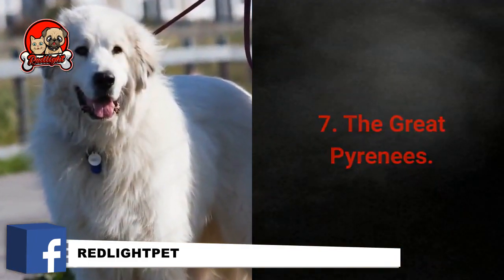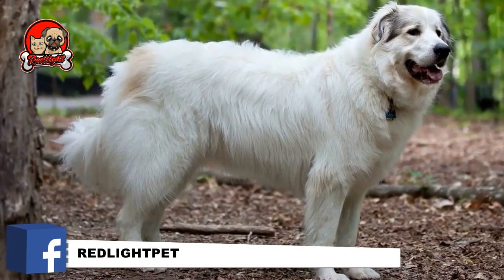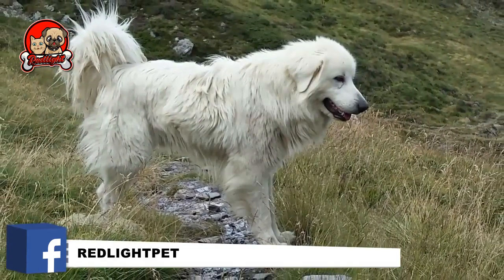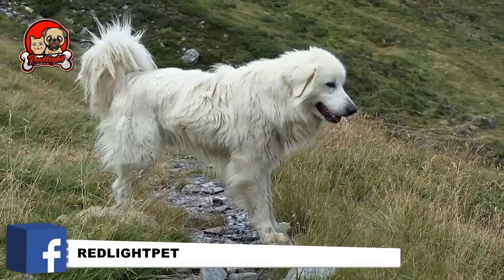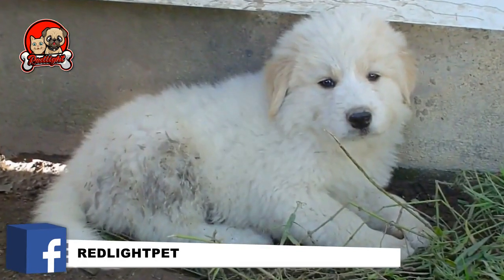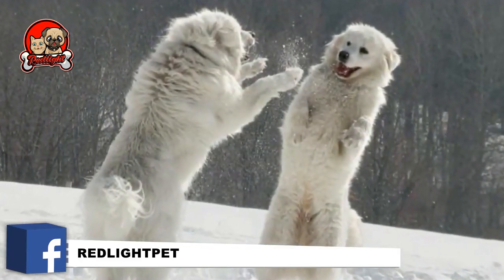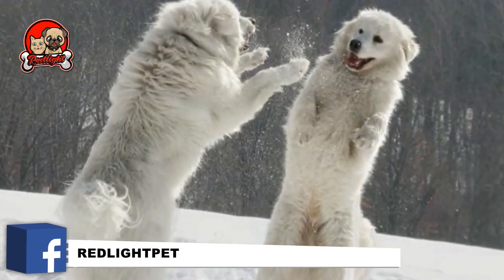Number 7: The Great Pyrenees. The Great Pyrenees is a large and majestic white guard dog. Apart from their white coat, they possess great elegance, magnificence, an athletic build, and a warm personality. Great Pyrenees dogs are self-confident, fearless, smart, patient, strong, and gentle. When it comes to grooming, these gentle giants are very low-maintenance. They shed a lot, but a few brushings per week should quickly clean up the dirt, so there is not much need for regular bathing.